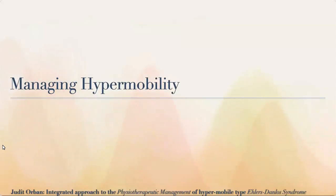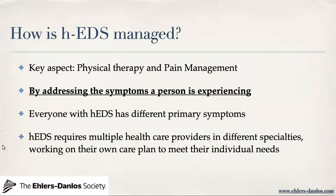Today we're going to continue the topic of managing hypermobility and talk a lot about exercises. First, I've prepared a review on hypermobility, subluxation, what exercise is, and what pain is. According to the Ehlers-Danlos Society, hEDS is managed in two aspects: physical therapy and pain management, and the way they recommend doing it is by addressing the symptoms a person is experiencing. There's a discrepancy with my approach — I'm not necessarily managing pain directly; I'm trying to manage the function you want to improve, and typically your pain gets better with that.